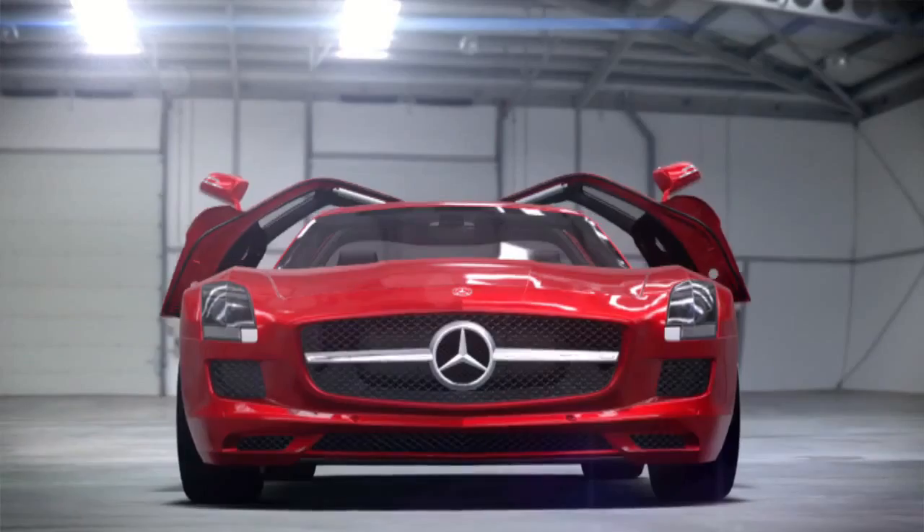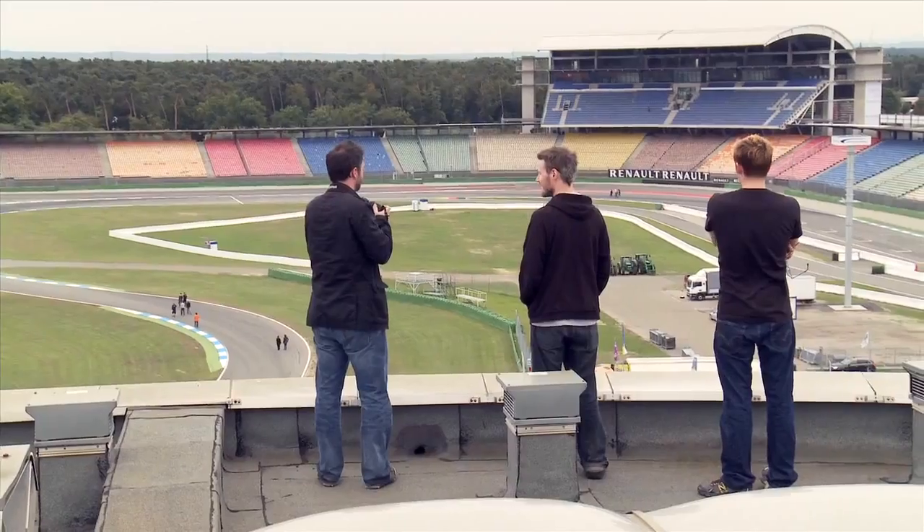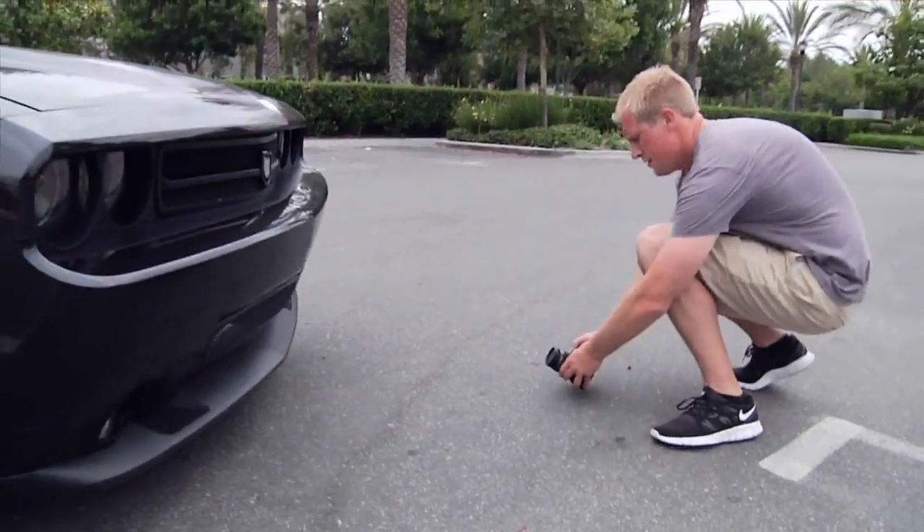Cars are the heart and soul of Forza Motorsport 4. At Turn 10, we're passionate about bringing the most incredible cars to your garage. But before we do that, we have to travel the world, collecting, researching, and sourcing these cars for use in the game.